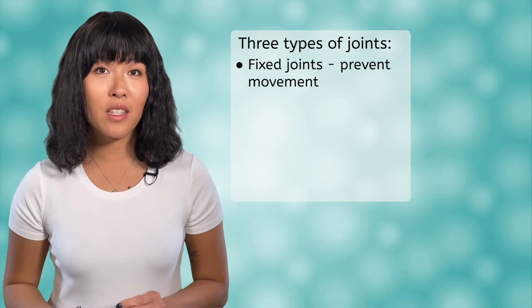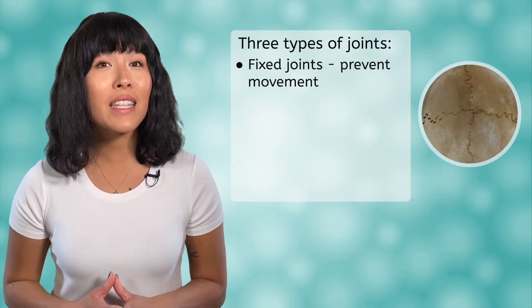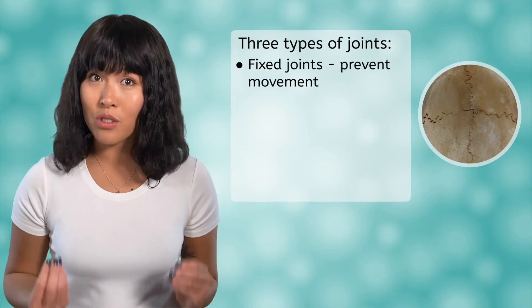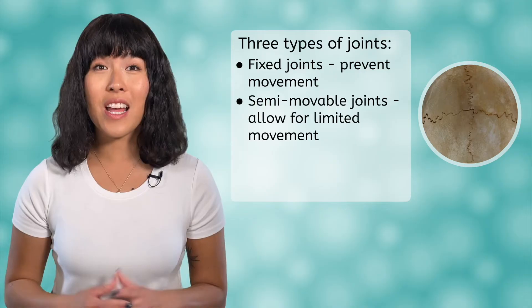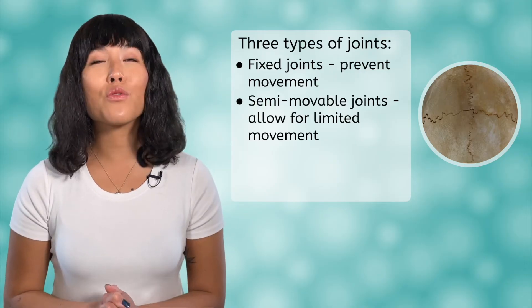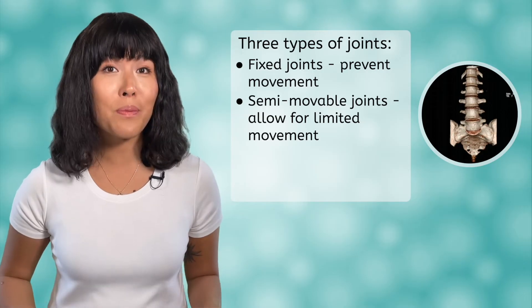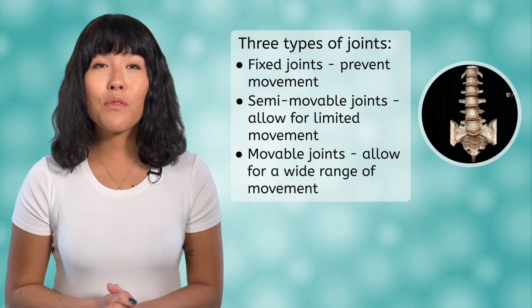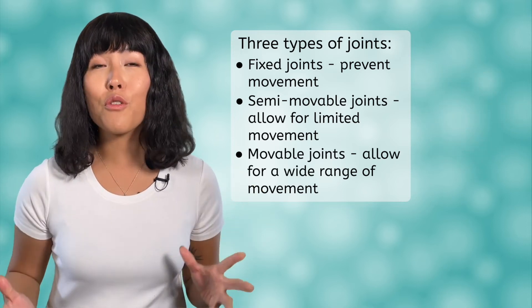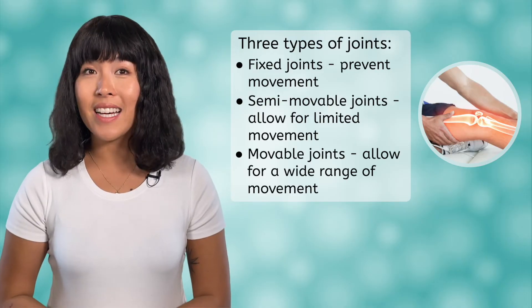Fixed joints are joints that prevent movement. These joints are mainly found between the bones in your skull. Next, we have semi-movable joints, which, as their name tells you, allow for limited movement, like the vertebral column and the rib cage. Finally, we have movable joints, which provide for a wide range of movements and contain most of the other joints in your body, like your knee.